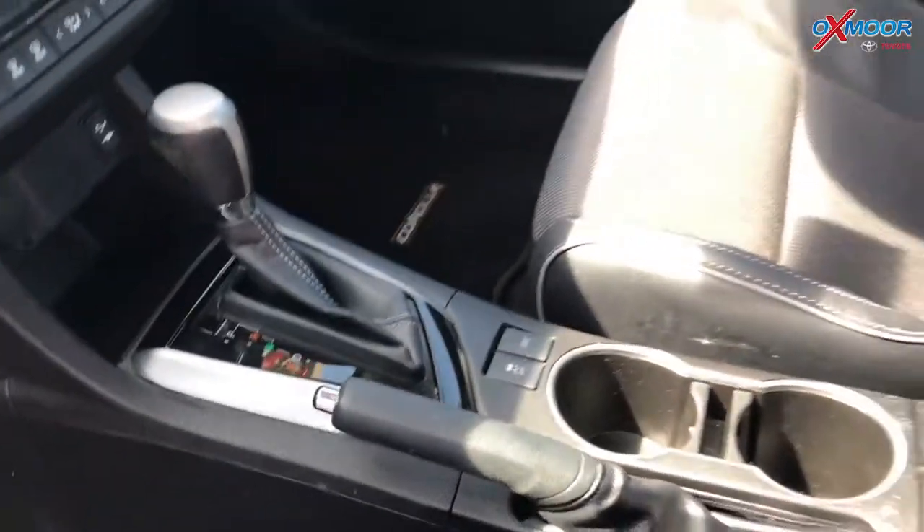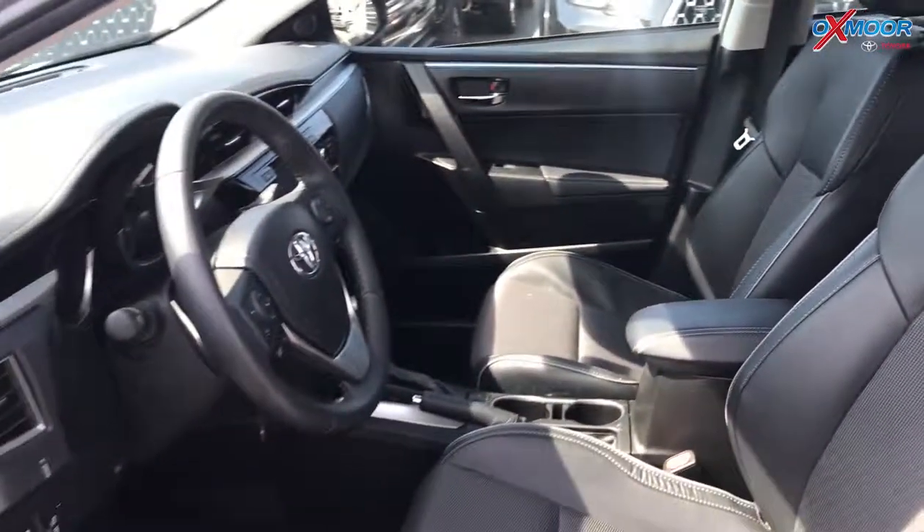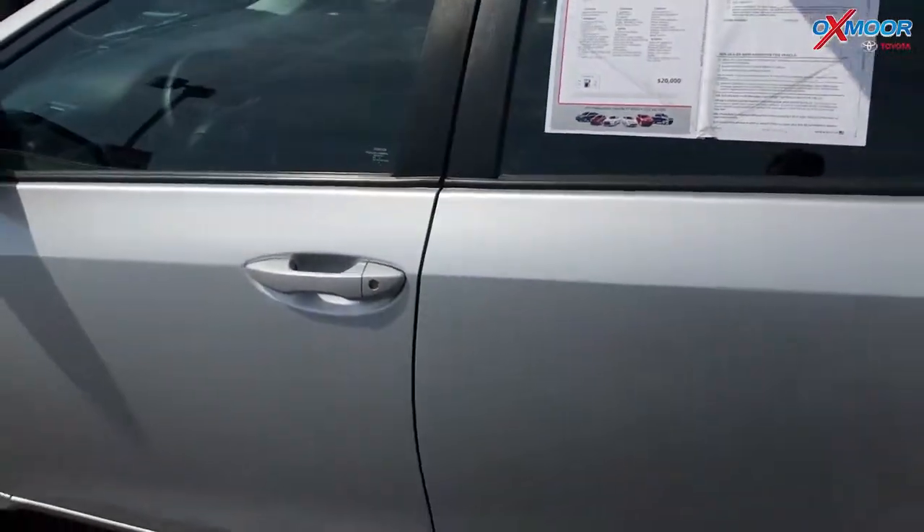The interior is black. Mileage is 16,076 miles. The price is $16,700.